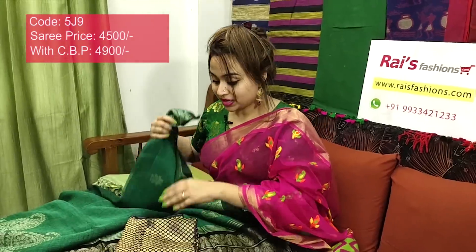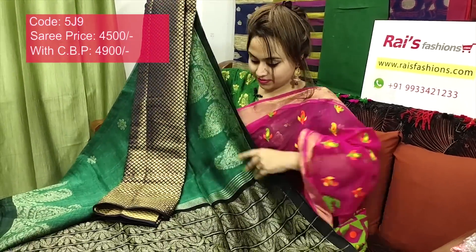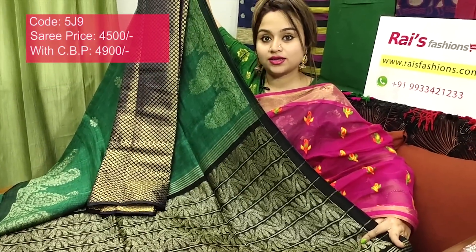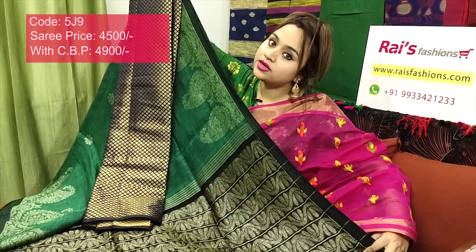I will suggest a silk material with heavy weaving work contrast blouse piece with this saree. This saree price will be ₹4900 for your smart, trendy, elegant looks — very bright. Premium quality pure handloom natural fabric, linen by linen Banarashi weaving work.